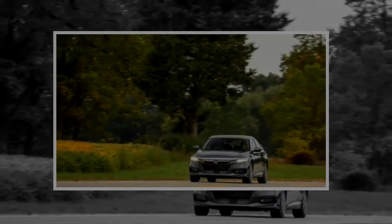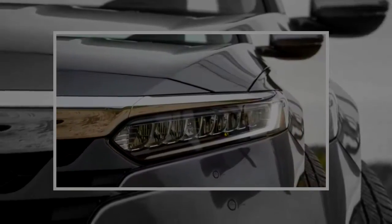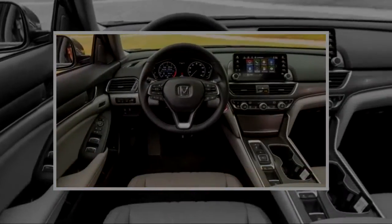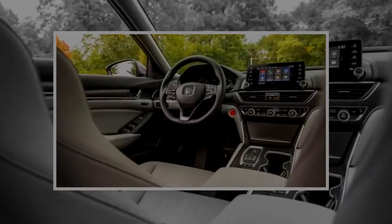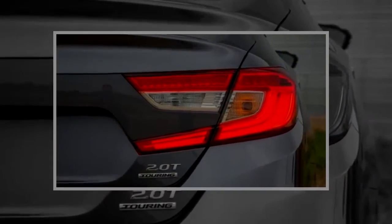Attention to detail abounds, from the way the knurled metal knobs for the climate control and infotainment systems travel through their detents, to the brilliant colors of the low-glare, high-resolution center display. Taken together, these items give off the vibe of a high-end electronic component. The simplicity of the layout plays a part too, as the 2018 Accord marks the arrival of a streamlined and easier-to-use infotainment system that once again incorporates traditional volume and tuning mounts.